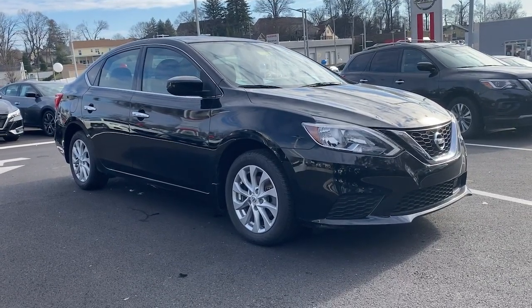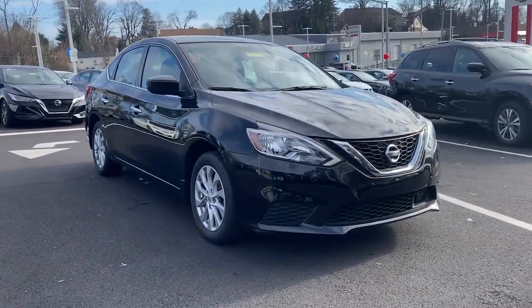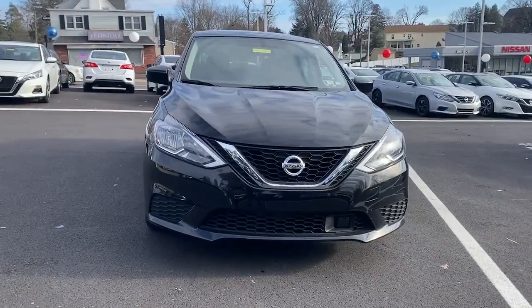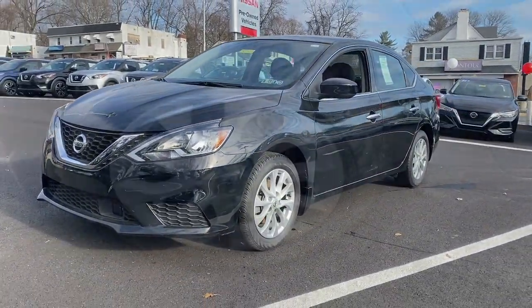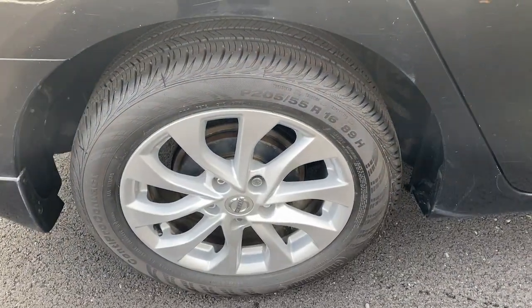Introducing the 2019 Nissan Sentra. This vehicle is an outstanding buy with fewer than 25,000 miles on the odometer. This roomy Sentra makes your daily drive fun, comfortable, and convenient.